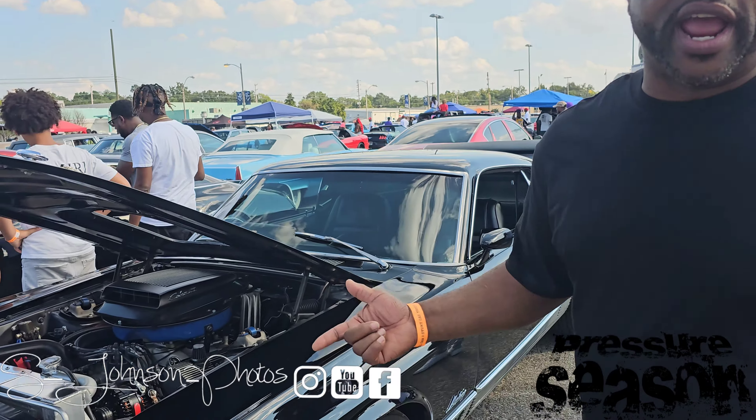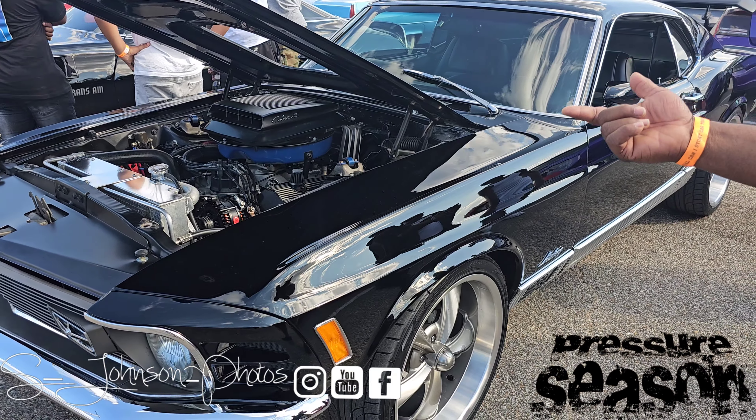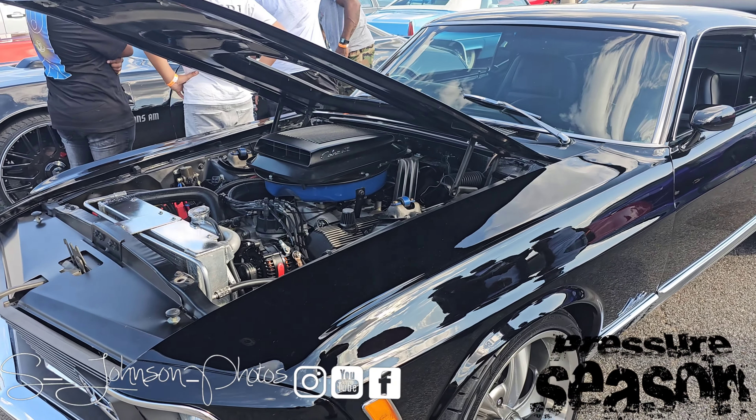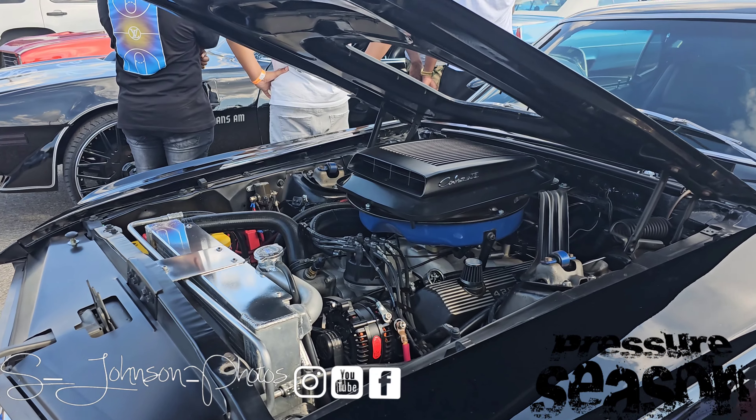This is a 1970 Mach 1 Mustang. It's a 428 Super Cobra Jet drag pack car. Matching numbers, original motor — they actually went through it and did a little bit to the motor, boring it out to like 468.